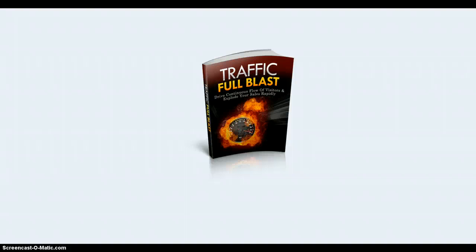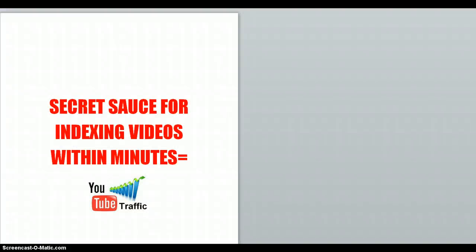The third bonus I've handpicked is on the traffic theme — it's called Traffic Full Blast. It shows you how, once you've managed to get the first few visitors, you can expand on that exponentially, basically exploding your sales overnight and rapidly. Last but not least is my own secret source for indexing videos within minutes. If you've done any YouTube marketing recently, you'll know that a few months ago videos used to index within a few hours, but I've been finding the last one took a couple of days. So I found a way to get videos indexed quickly, because then you can start linking.